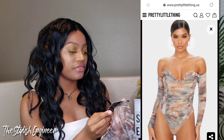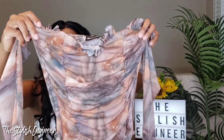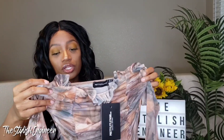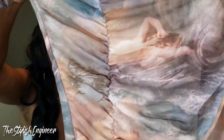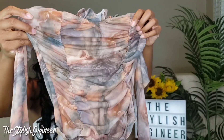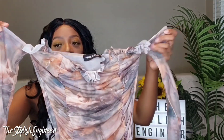The first item I'm going to show you is this bodysuit. It's called the Multi Water Renaissance Printed Mesh Rouge Bardot Bodysuit. I got it in size UK10, which is a US6. This bodysuit is really cute — it actually has a print of women all over it, which makes sense because it says 'renaissance.' You can see like a woman laying down here.